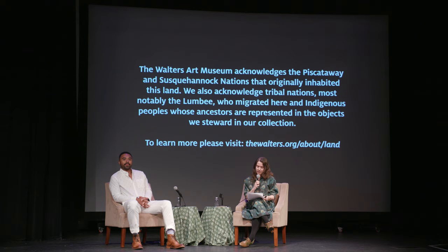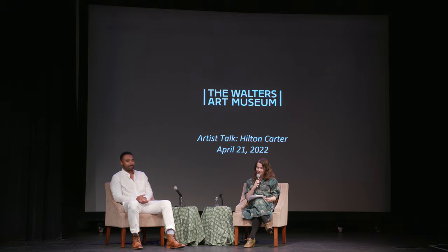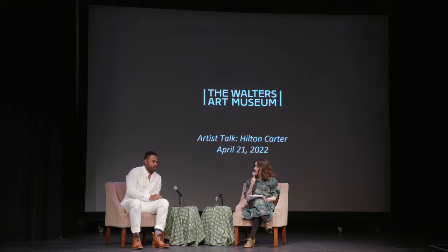Before we begin, I would like to read the Waters land acknowledgement. The Waters Art Museum acknowledges the Piscataway and Susquehanna nations that originally inhabited this land. We also acknowledge tribal nations, most notably the Lumbee, who migrated here, and indigenous peoples whose ancestors are represented in the objects we steward in our collection.